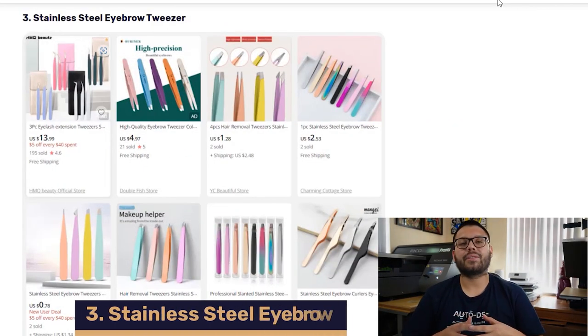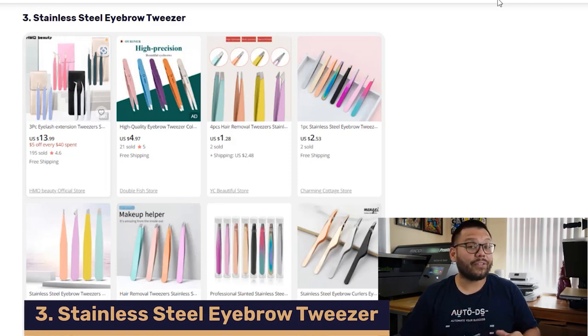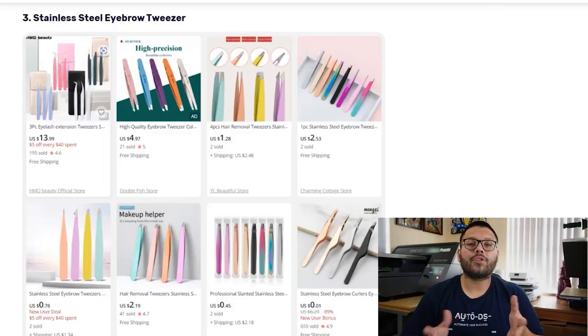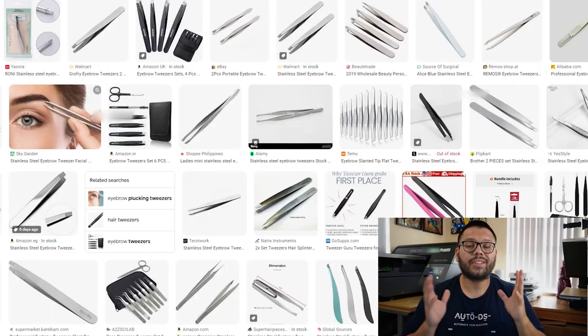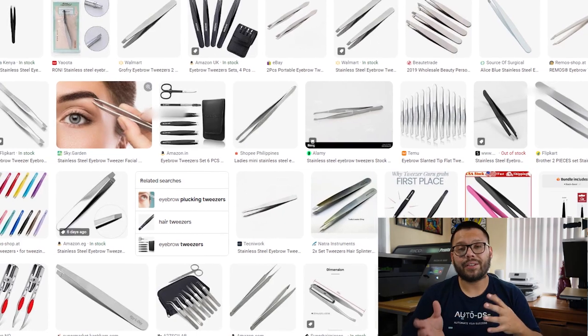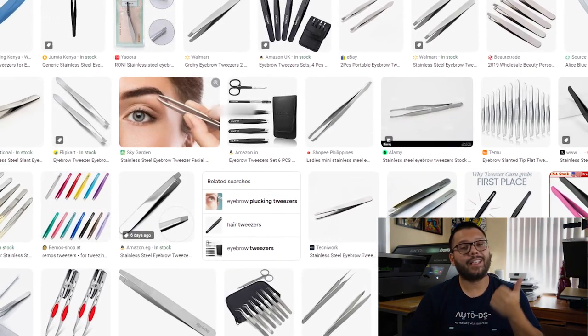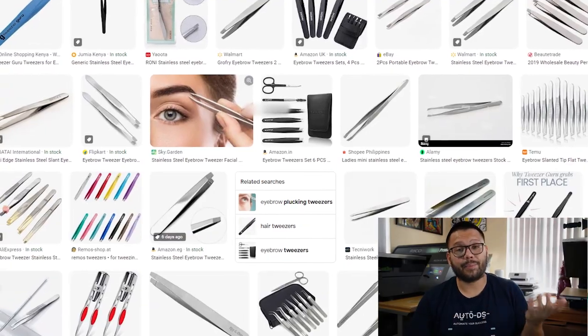In our third spot, we have Stainless Steel Eyebrow Tweezers. This is one product that never goes out of style and is always in demand. When dropshipping these products, make sure that you use non-irritating, sanitary, and durable medical-grade stainless steel. There are also a lot of different variations — some bigger, some smaller, different colors and tips. Always offer a wide variety because a lot of the times they're used for multiple purposes.